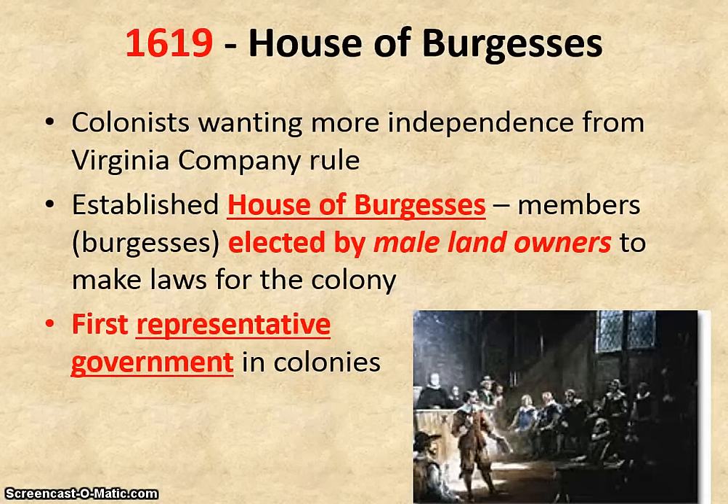In 1619, this is a year we want to remember for two reasons. The first is that the colonists wanted to establish more independence from the Virginia Company and make more decisions for themselves, so they created the House of Burgesses. The members, called Burgesses, were elected by the male landowners to make laws for the new colony — meaning the wealthy men, as poor men and indentured servants did not have the right to vote. However, the House of Burgesses is still a monumental event in our history, because it is the first representative government in the colonies — the first example of people electing their leaders.